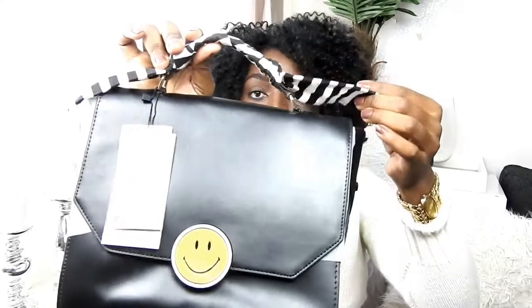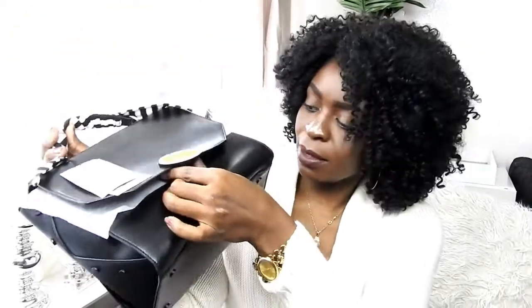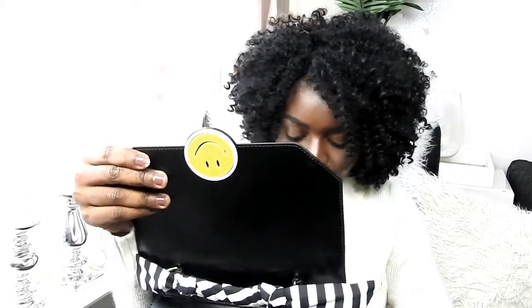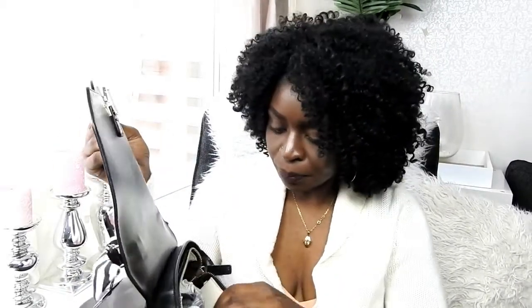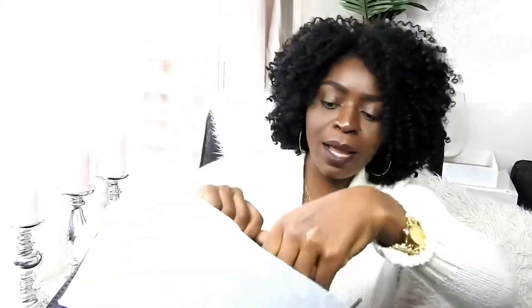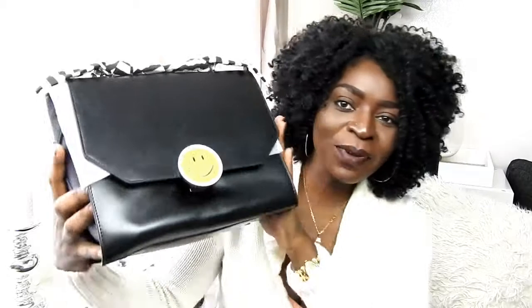It has this smiley here, and you open it like this — just press it down and it opens. It looks like this inside, just a very small nice bag. It has an extra strap as well; you can have it when you go out shopping. It's just a very cute small nice bag. Great pick for $9.99, and I love it so much.